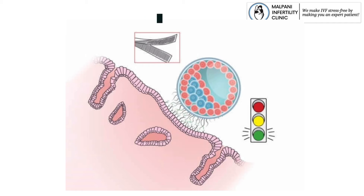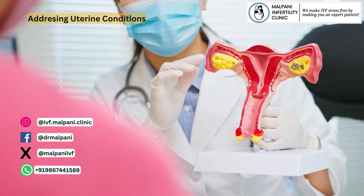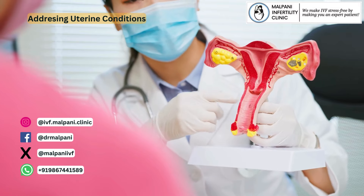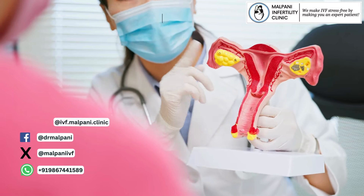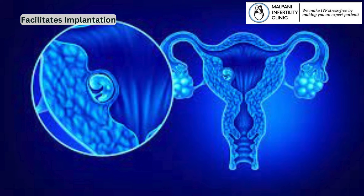Addressing uterine conditions: If there are any issues with the woman's uterine health, a vaginal pessary may help address and improve the conditions. Facilitating implantation: By providing a conducive environment for the embryo, the pessary can contribute to enhancing the likelihood of successful implantation.